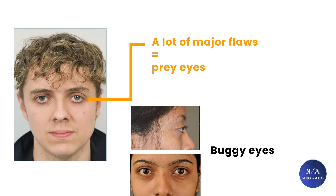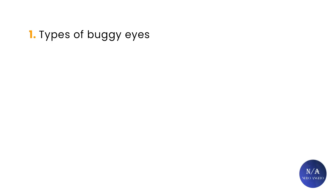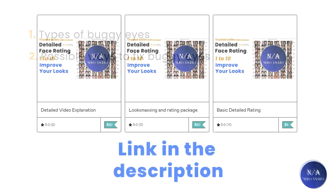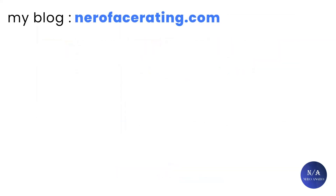This video, like many others, will be split into two main parts. The first part will talk about the types of buggy eyes, and part two will talk about possible ways to fix them. If you want to support the channel and get your face evaluated by me with personalized lookmax advice, the link will be down in the description. You can also check out my blog at neurofacerating.com.